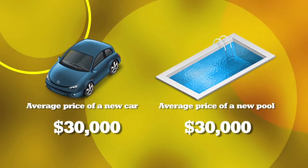Did you purchase a $30,000 car knowing that you'd only be able to use it for a few months of the year? Probably not, right? Well, if you own a pool, that's what you're doing.